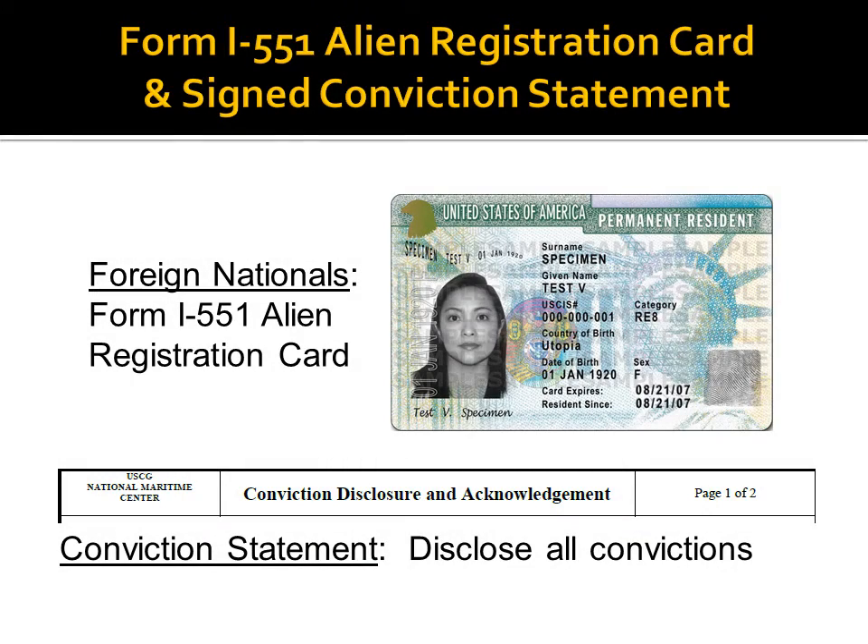Foreign nationals applying for rating endorsements must show proof that they are lawfully admitted to the United States for permanent residence. Please provide a photocopy of the front and back of your Alien Registration Card, Form I-551.